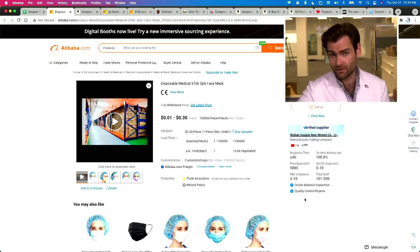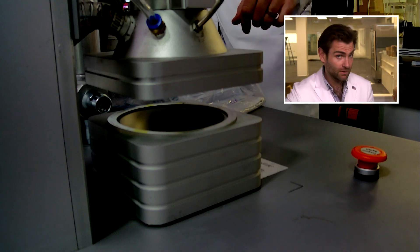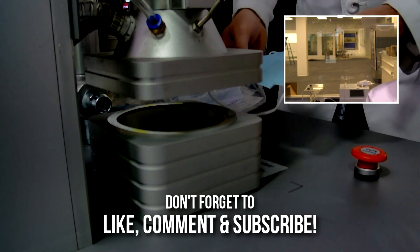Hey everyone, welcome back. We're testing every single mask in the world — we've tested all the masks on Amazon. So we went to the FDA's website and found masks you couldn't buy anywhere else. An FDA clearance covers about a hundred companies, and we reached directly out to the manufacturer. In this case, we found Dynex through Alibaba. Let's put it in the clamper and see what happens.